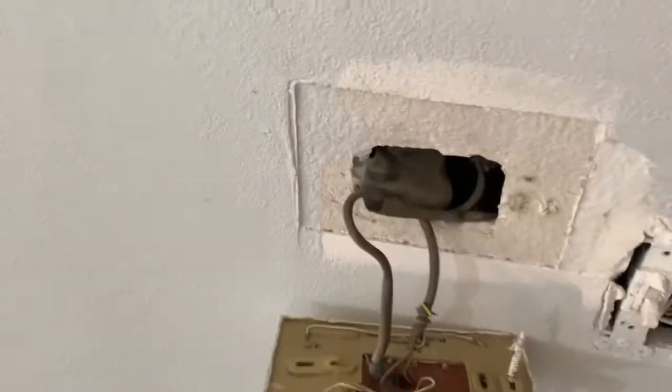In the living room we did the recessed lighting with the dimmer right here. And I'm gonna install brand-new thermostat panels.